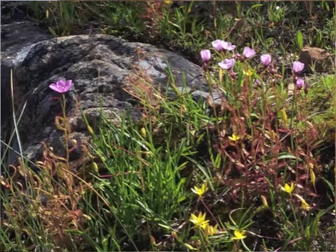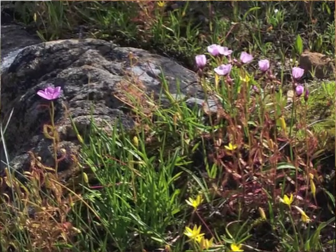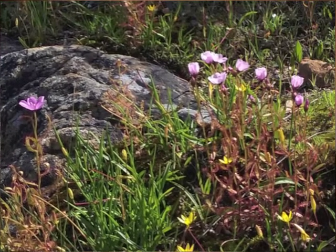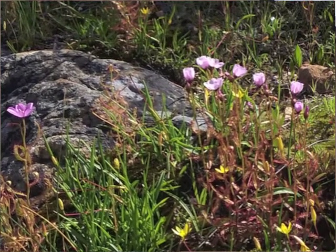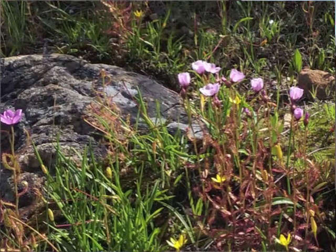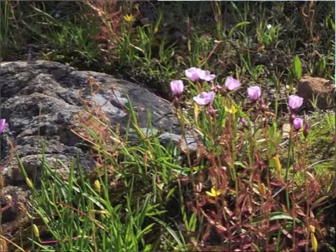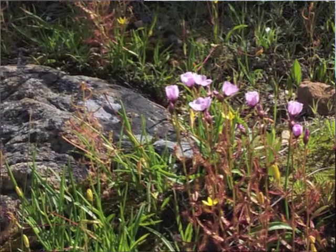Another highlight sundew-wise was Drosera cistiflora, a widespread and variable species. This is the form linnifolia described by Paul Debbert, which often has smaller flowers than other plants, plus ovaries that are often green in colour rather than grey and black. This is growing at the northern end of Bains Kloof, not far from Drosera regia — growing en masse and flowering at the time of our visit. It was really nice to spend time seeing this beautiful species growing so abundantly at this location.